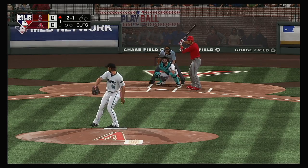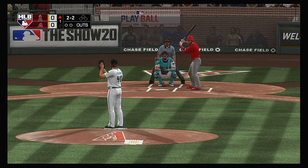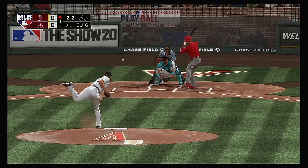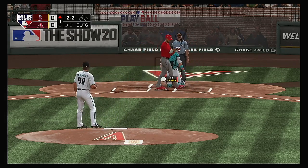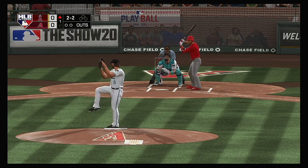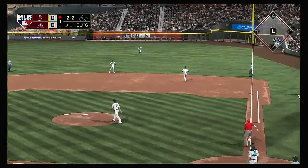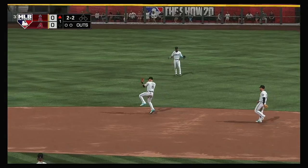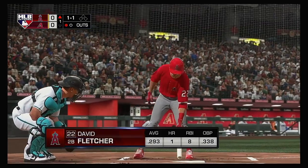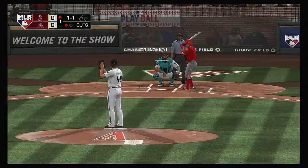The 2-1 pitch, and he gets him to pop it up on the right side of the infield. And there's your first out of the inning. And now for the Angels, David Fletcher as he'll get his first opportunity in this one.